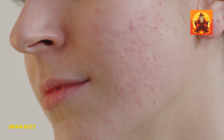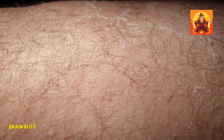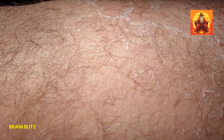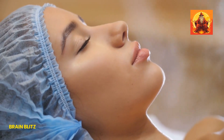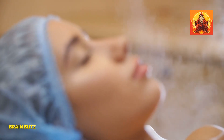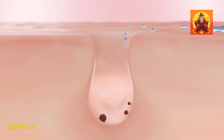Now, time to bust some myths about pores. One of the biggest misconceptions is that pores can open and close like doors — that's not how it works. Pores don't have muscles to open or close. What actually happens is that steam from a hot shower or facial can soften the oil and dead skin cells inside the pores, making them easier to clean out. But the size of the pore itself doesn't change. This misunderstanding leads a lot of people to misuse products or expect results that just aren't possible.